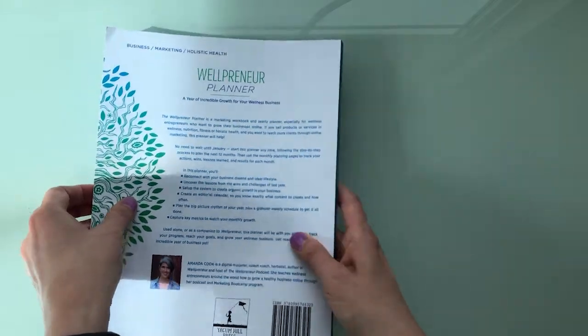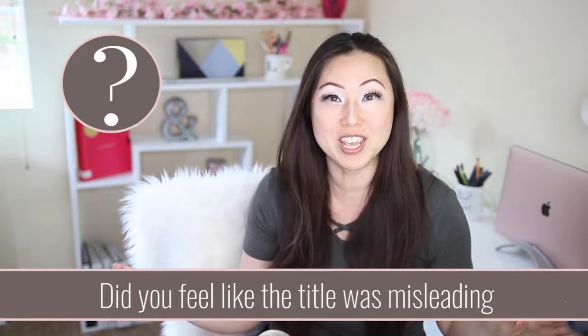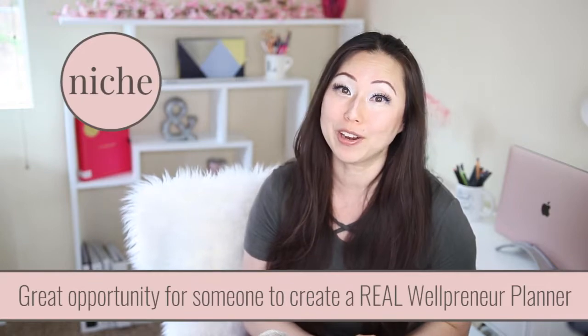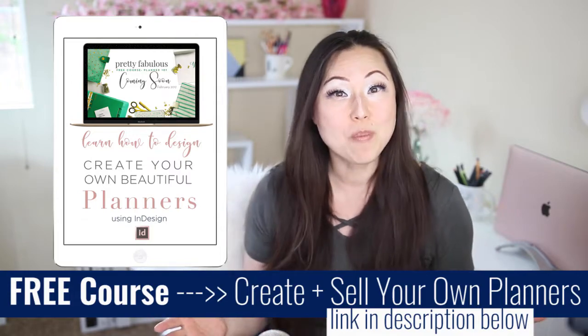I think it's an interesting combination. The Wellpreneur Planner is described as a marketing book. Let me know if you agree that this was way too generic to even be called a Wellpreneur Planner. I think a better name would just be 'how to start a business planner' — that's all I'd be comfortable calling this. Let me know in the comments if you agree or disagree. If you're interested in making your own Wellpreneur Planner, because clearly there's a need for one and there isn't one out there, make sure to sign up for Planner 101 below — that's a free course on how to create your own planner. I hope everyone is having a fabulous Saturday and I'll see you guys on Monday. Bye.